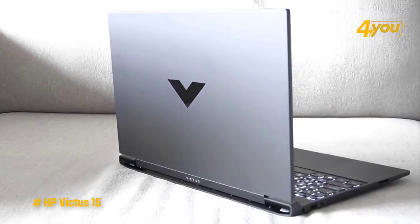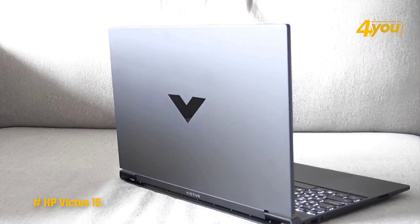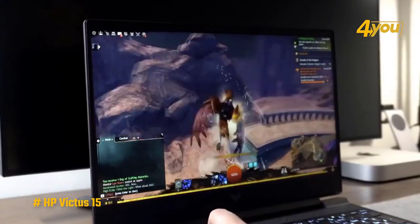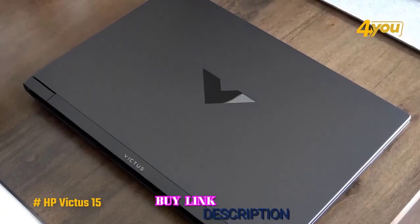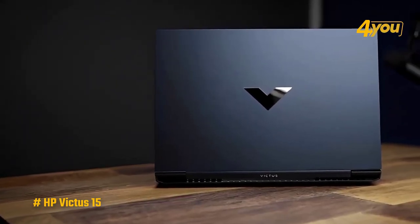Overall, the Victus 15 doesn't necessarily offer the same performance for the price as premium laptops, but it's still a very capable gaming laptop, and the streamlined design makes it a very viable option for gamers who also need to bring their laptop to school or work.